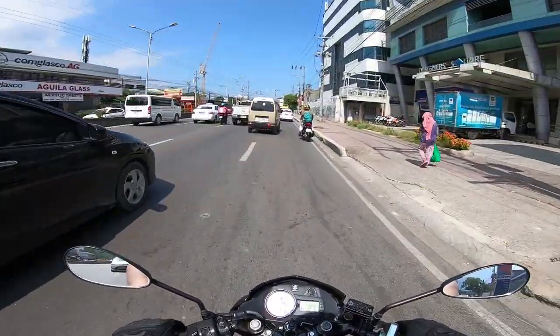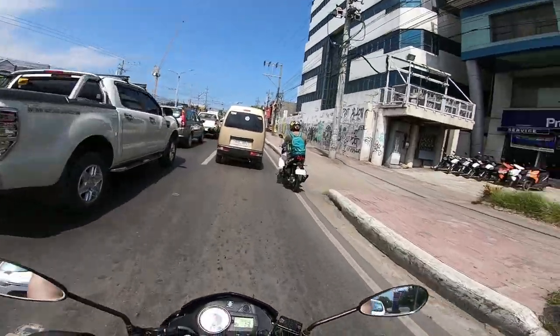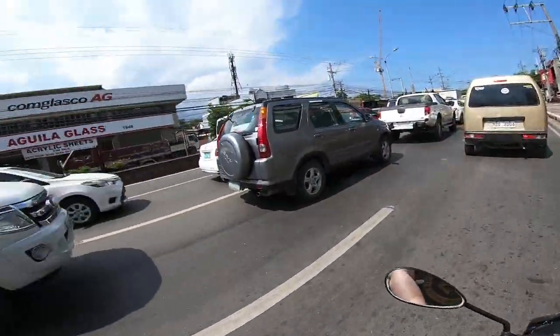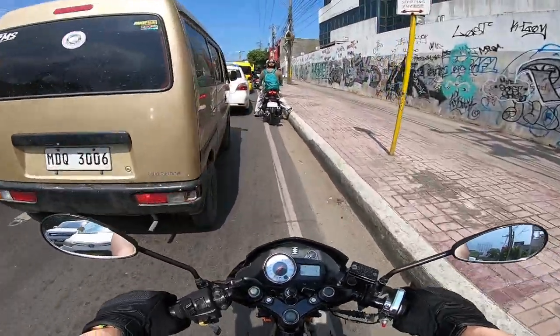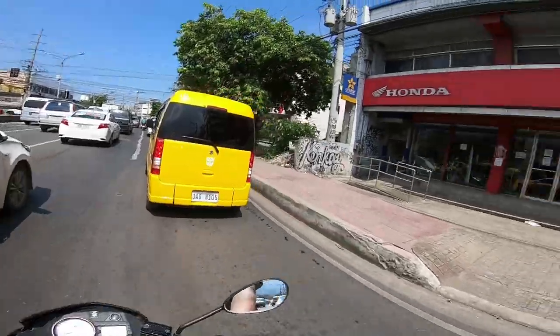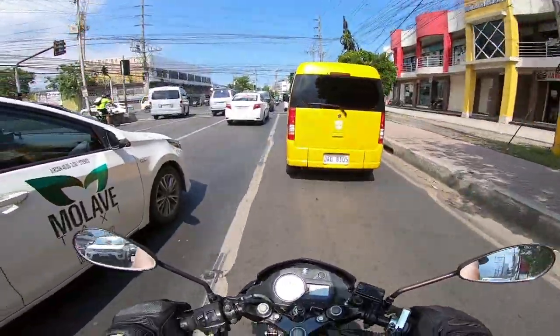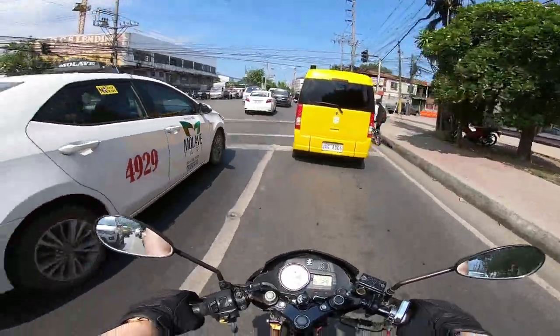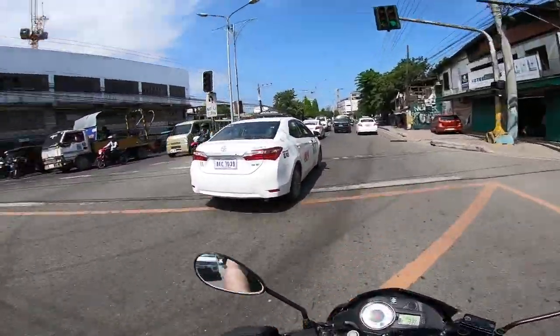So nandito na tayo sa highway — this is the main highway here in Cebu City and parang uulan pa mamaya. Over there is Honda — dun ako kumuha ng first motorcycle ko. It was a Honda XRM 125 Motard.